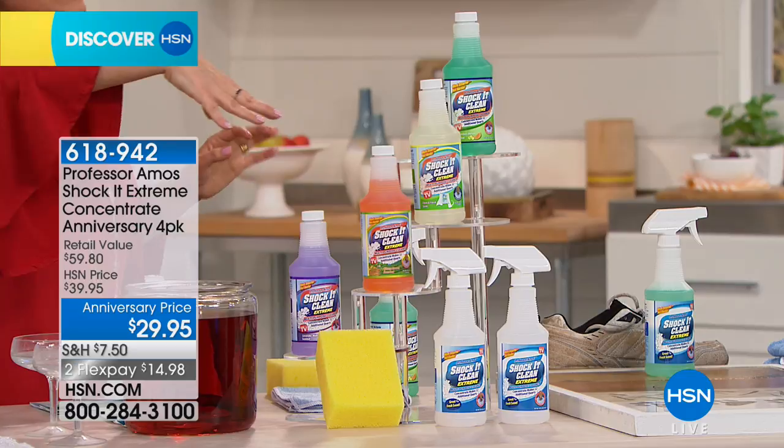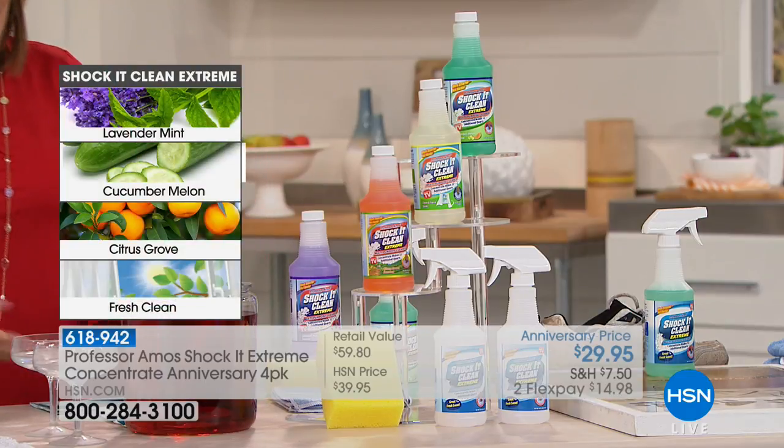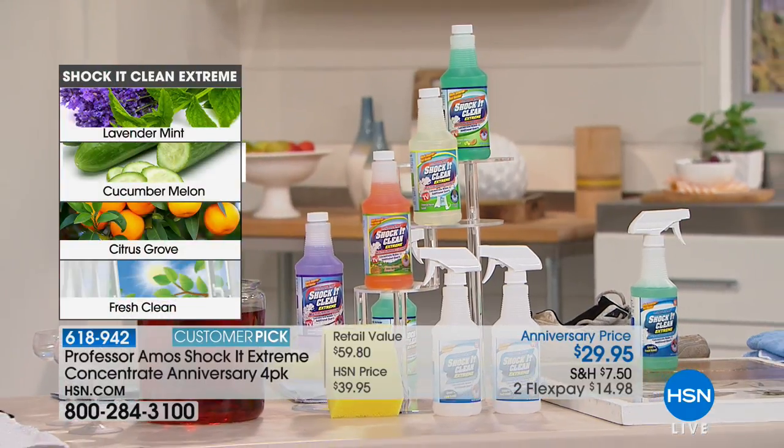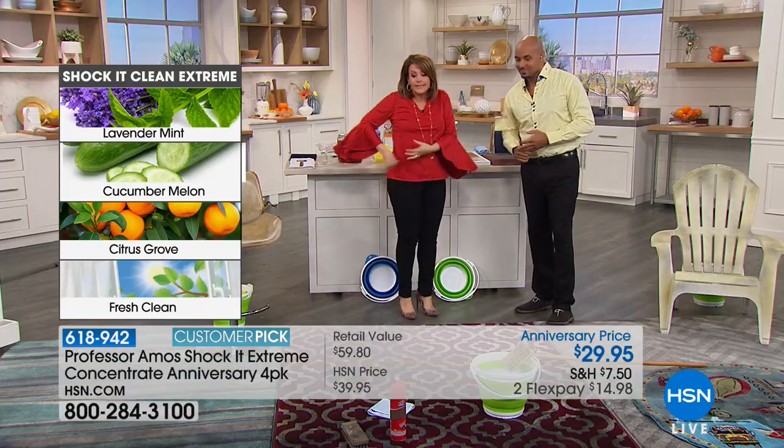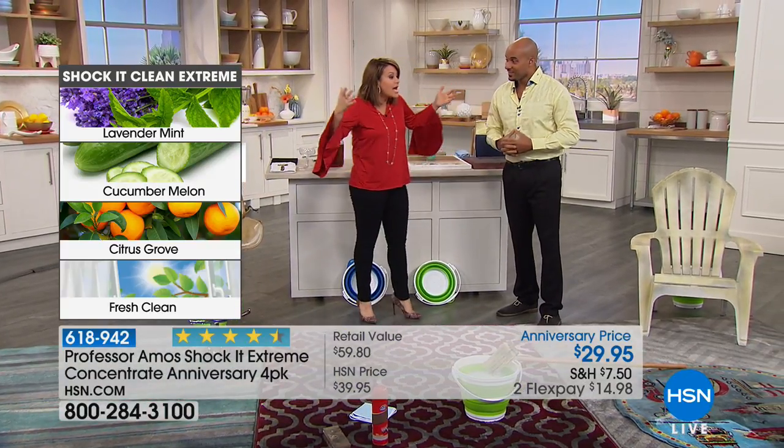What you get in this kit basically makes 128 bottles of cleaner. You can use it indoors, outdoors, on carpets, ink stains, lipstick stains, food stains — all areas of the home.